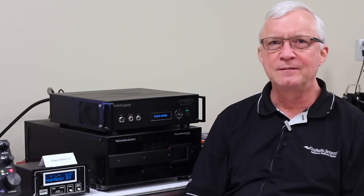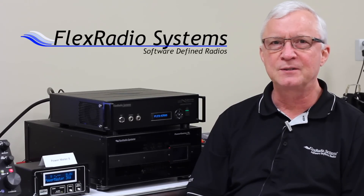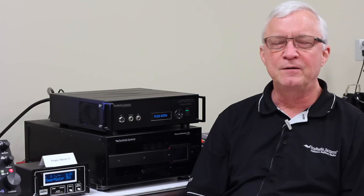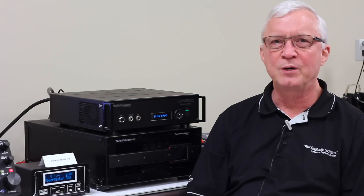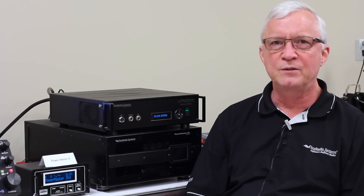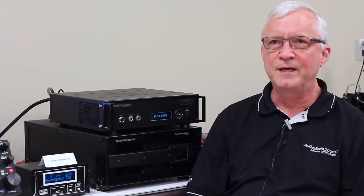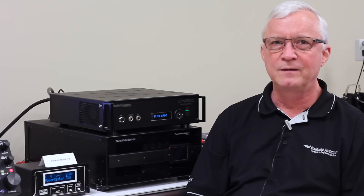Hi, I'm Gerald Youngblood, K5SDR, CEO of FlexRadio Systems. Earlier this year at the Dayton Hamvention, we announced a partnership with Franco Boco, 4 Oscar 3 Alpha, of SkySat, that we would work together to produce a brand new legal limit solid state amplifier for the amateur market. I'd like to give you a preview of that amplifier today and the progress we've made toward bringing that product to market.